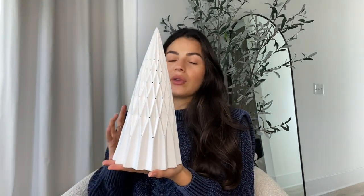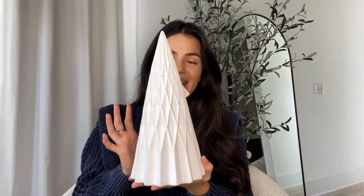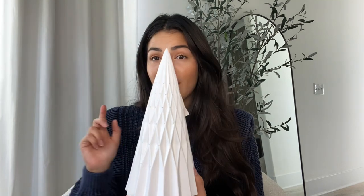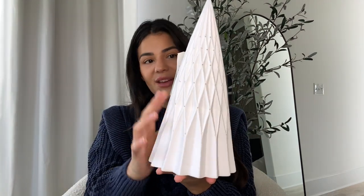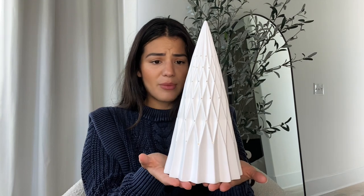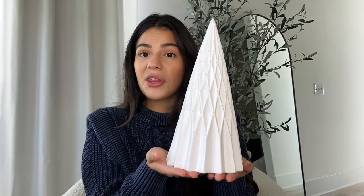From Home Goods, I picked up a white porcelain Christmas tree. It has a battery compartment and a switch so it lights up — it's so minimal and stunning. I think it'll go really well alongside the little white porcelain houses I also picked up. It was $16.99, which is not bad for a good-sized minimal tree that goes with all decor.